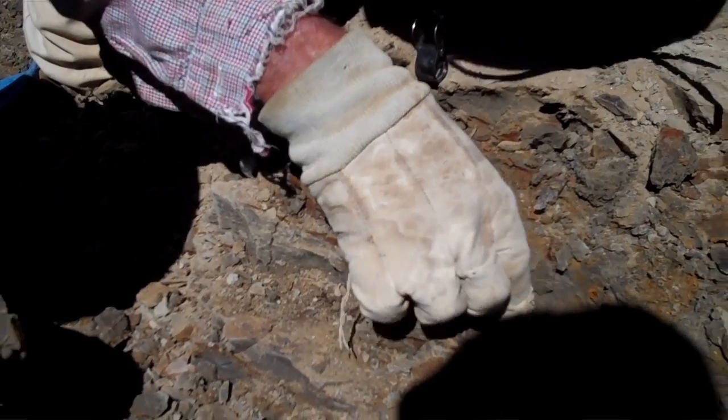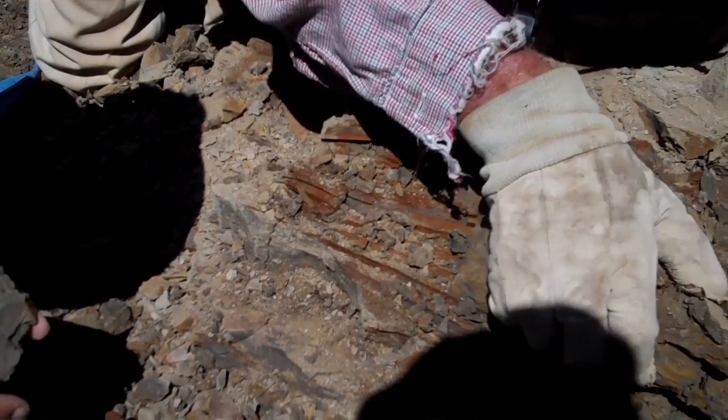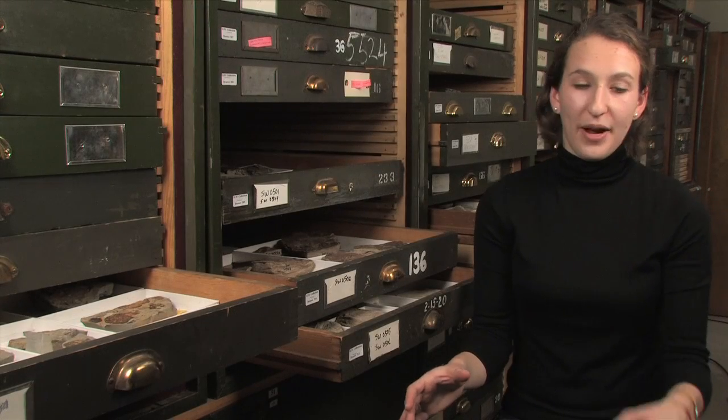One of the highlights for me during my internship was one day we were digging and we found a little bit of a palm frond, and then about a foot away another portion of it. A palm frond is one of those big palm leaves, and here we were up in the Badlands where it was dry with hardly any water around.